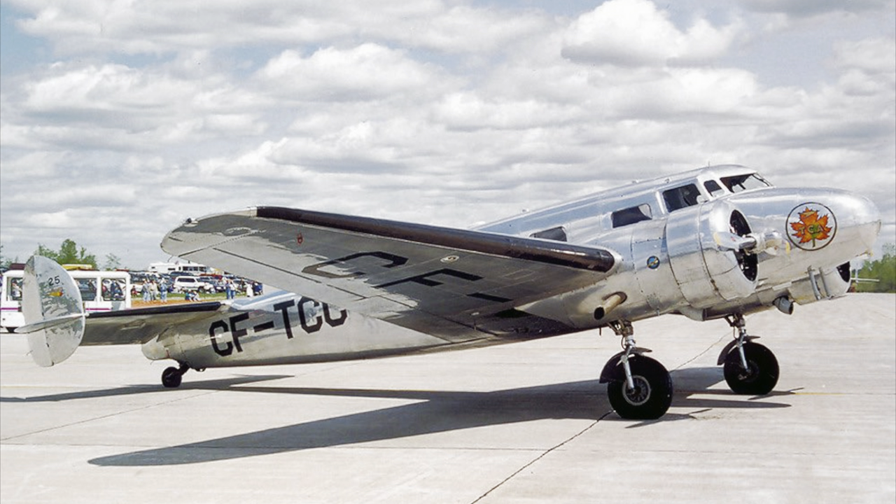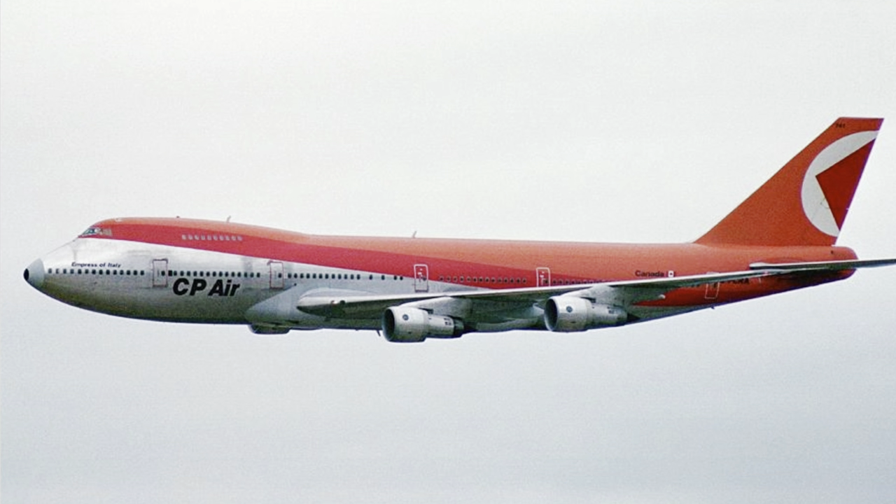TCA operated its first flight between Vancouver and Seattle on September 1st, 1937, with a Lockheed Model 10, which you can see pictured here. They also brought on a Lockheed Model 14 into their fleet the next year. The creation of TCA also inspired a rival rail company, CP Rail, to start CPR in 1942.